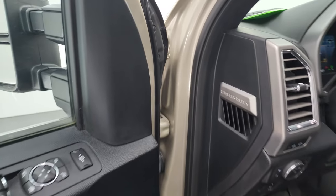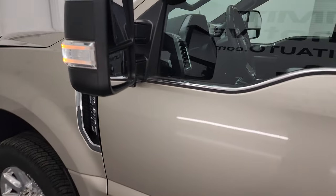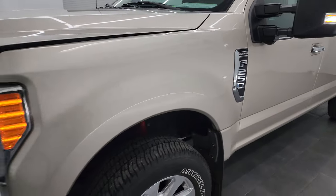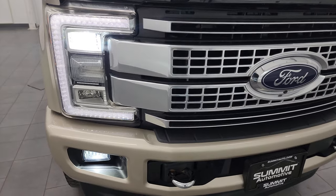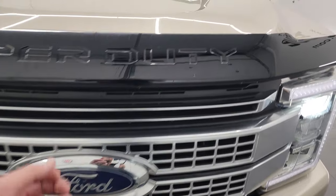Turn all those lights on. There are those LED side lights — and hopefully from this HD video you've been able to verify the quality, condition, options, and cleanliness of this truck all the way around. All those lights are working nicely and very bright.